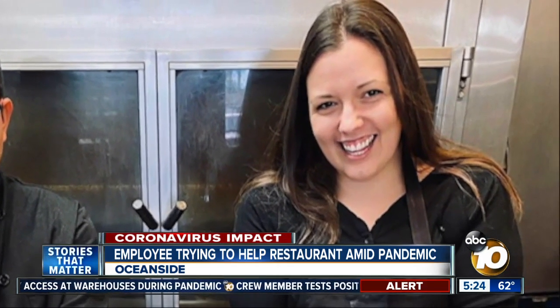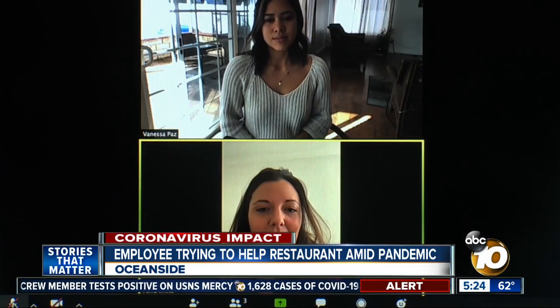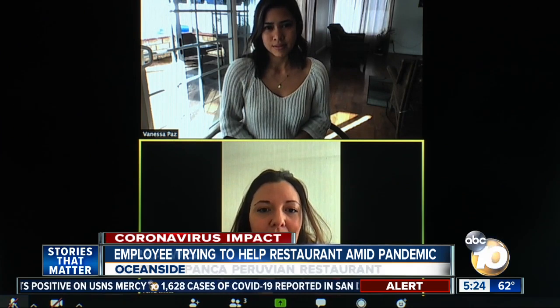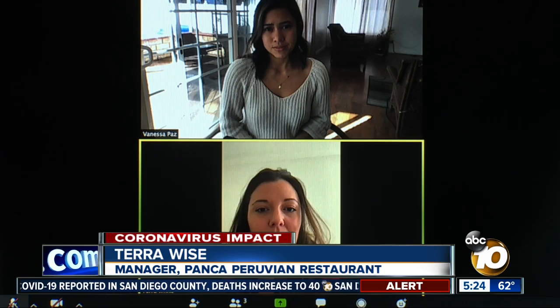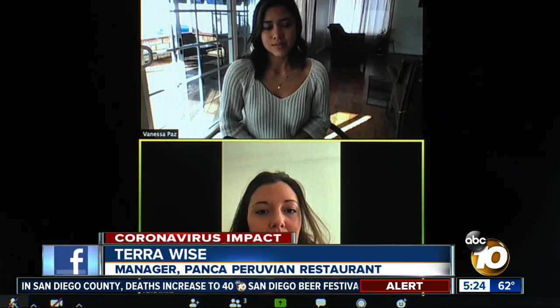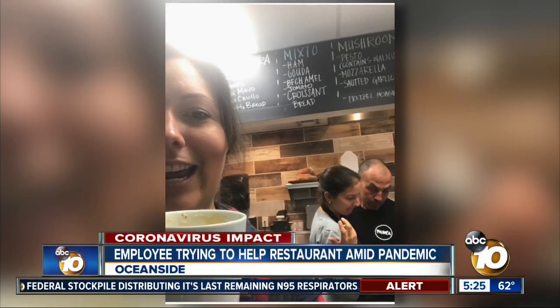For Oceanside resident and manager of Punca Peruvian Restaurant, Tara Wise, the road hasn't always been easy. When she started with Yola and Miguel, she had just gotten out from doing her third prison term and had really wanted to change. She was in rehab when a friend suggested she apply for the job. That's when restaurant owners Yola and Miguel Montoya entered her life eight years ago, ultimately helping her turn things around.